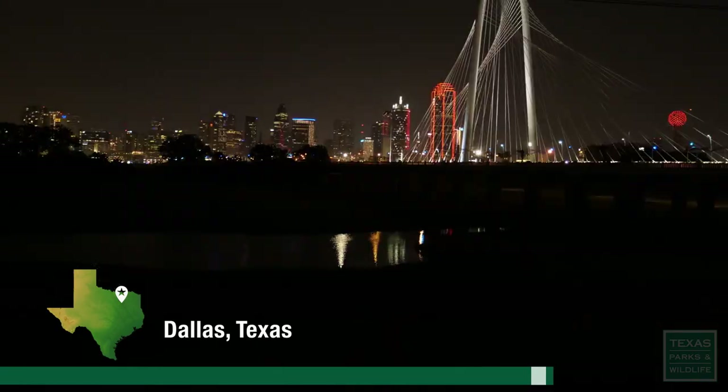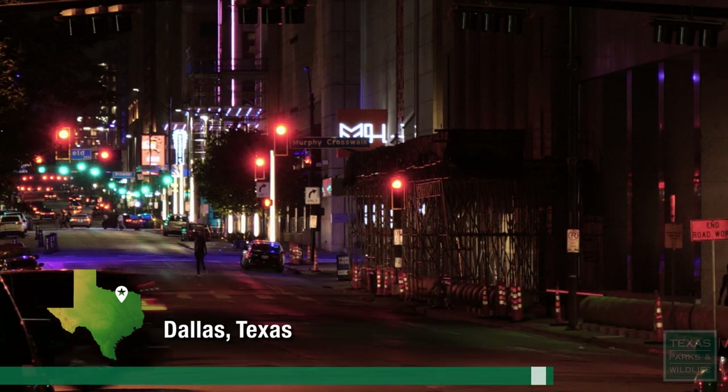Good morning, Dallas. We have a warm spring day in store. Clouds clearing by noon. It's 74 degrees at 6 o'clock.